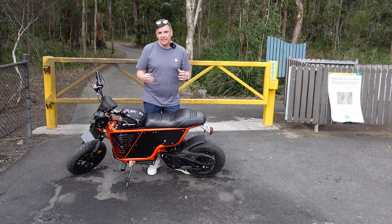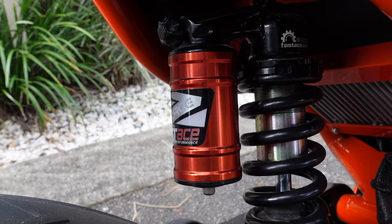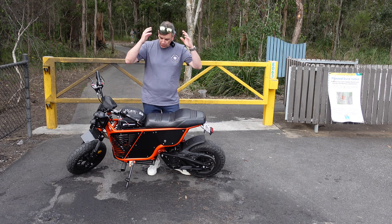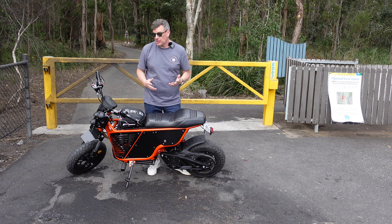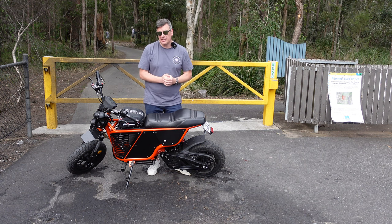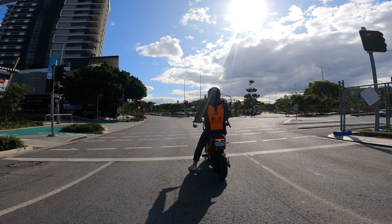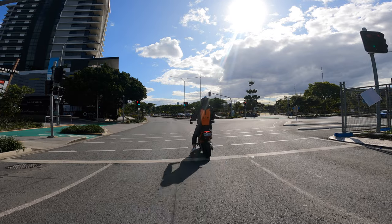It comes available with loads of different customizations, everything from frame color to carbon fiber side panels. You can even put on surf racks so you can go to the beach and carry your surfboard on the NKD. Talking about the performance of this bike, it does 0 to 60 kilometers per hour in a matter of seconds.